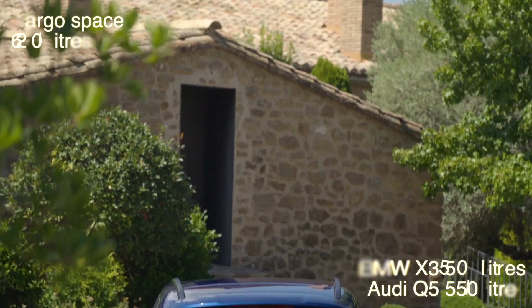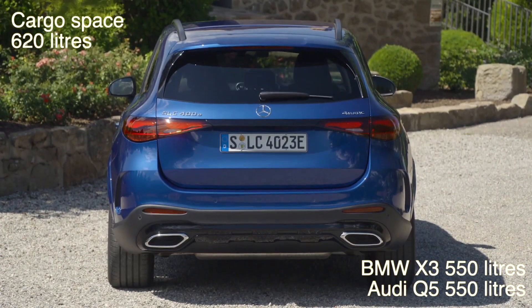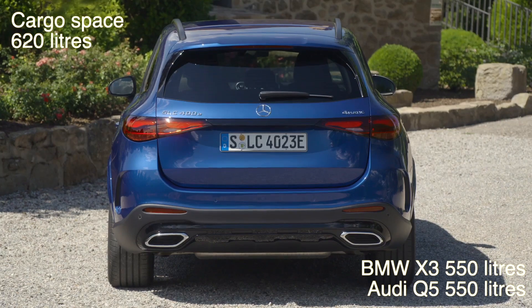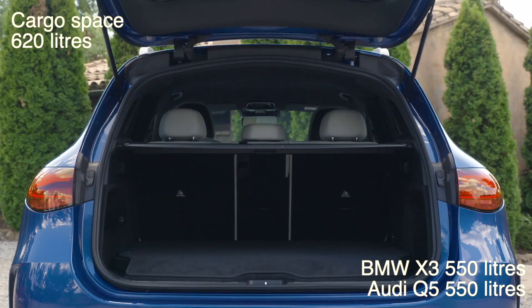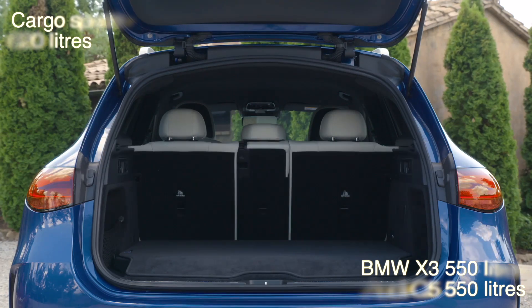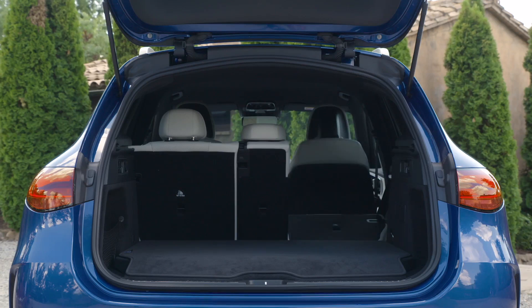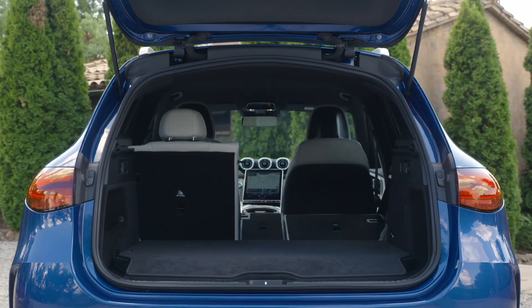In terms of practicality, the GLC has a spacious trunk that offers from 470 liters up to 1530 liters of cargo space with the rear seats folded. This makes it an excellent choice for families, whether you're running errands around town or going on a road trip. The GLC also offers plenty of legroom and headroom for passengers in both the front and back seats.